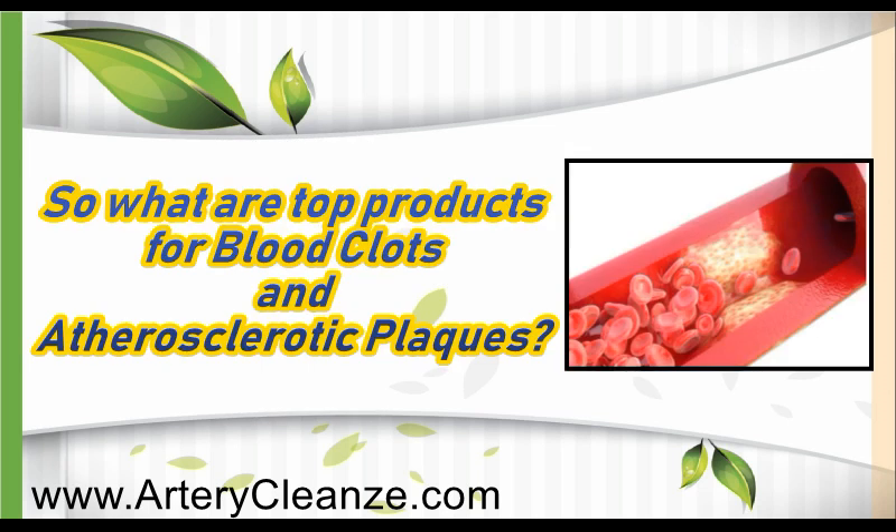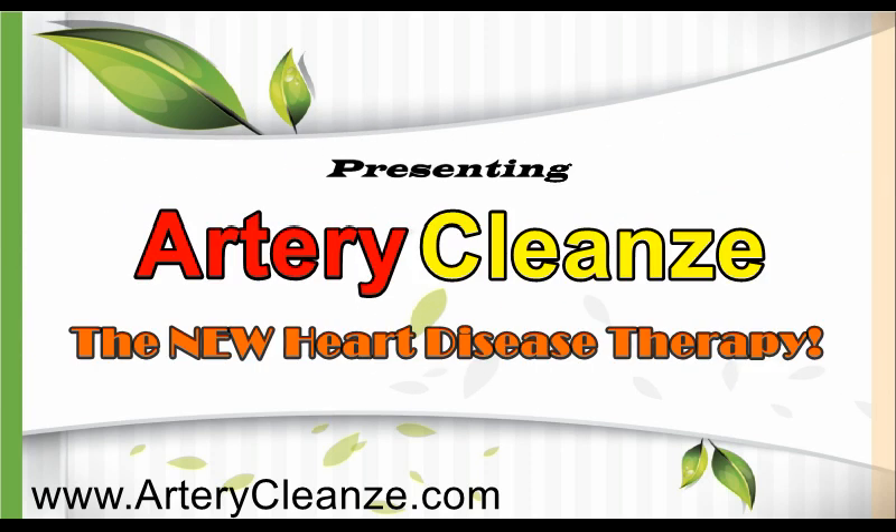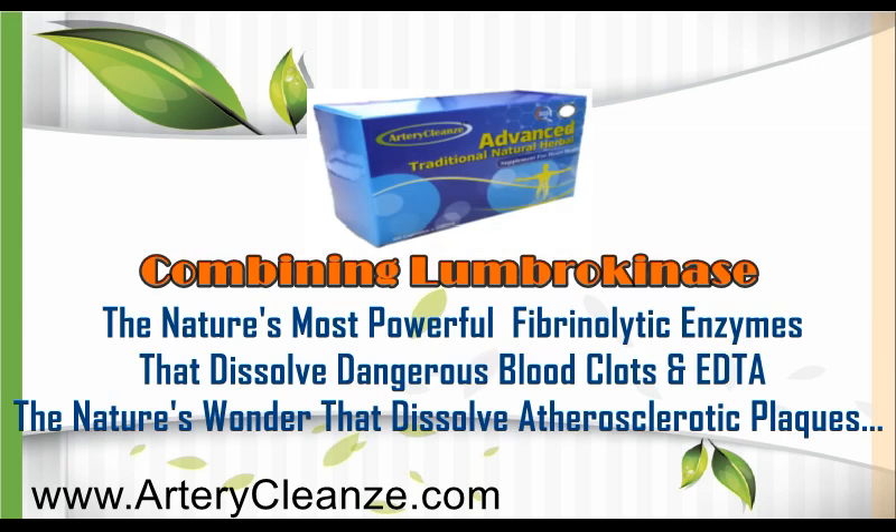So what are the top products for blood clots and atherosclerotic blocks? Get the shocking truth right now! Presenting Artery Cleanse, the new heart disease therapy — combining nattokinase, nature's most powerful fibrinolytic enzyme that dissolves dangerous blood clots, and EDTA, nature's wonder that dissolves atherosclerotic blocks.